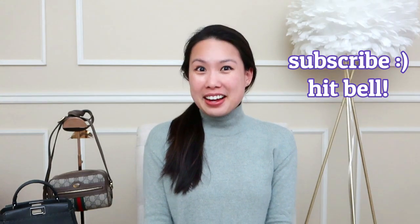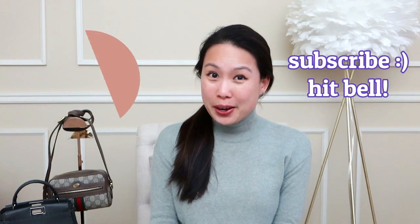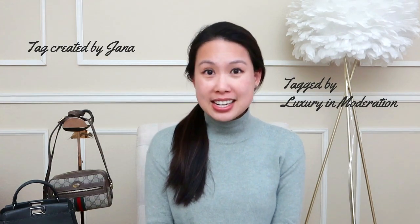If you're back, welcome! Today's video is a tag video. I was tagged by the lovely Luxury Moderation, and this tag was created by Jana on YouTube — I'll link both of their videos below. Today's tag is about picking one handbag from seven brands — a bag I don't own but would love to have. It's going to be a very fun one.